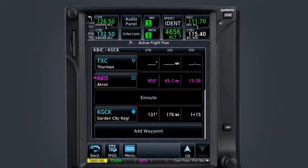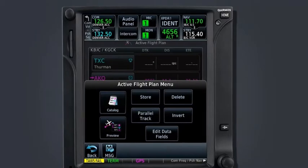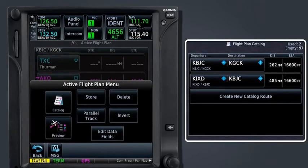Additional options for the flight plan are available through the menu key on the flight plan page. We've already used the preview feature to review the flight plan. Additional menu options include Store, Delete, Invert, Parallel Track, and Edit Data Fields. The Store button allows us to save the active flight plan into a catalog so that it may be recalled and used again in the future.